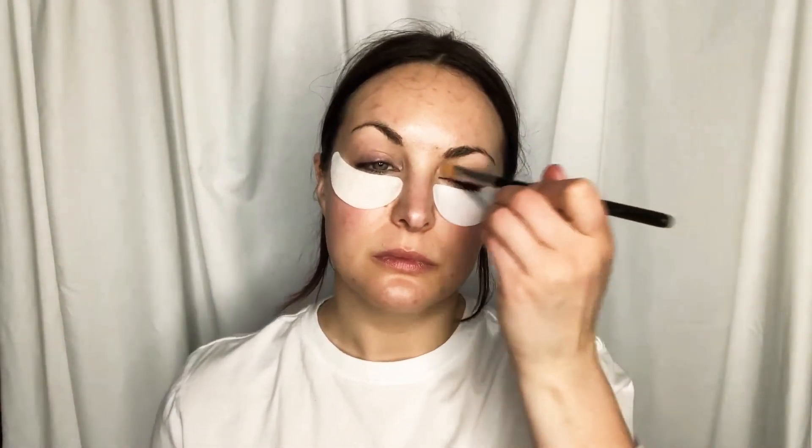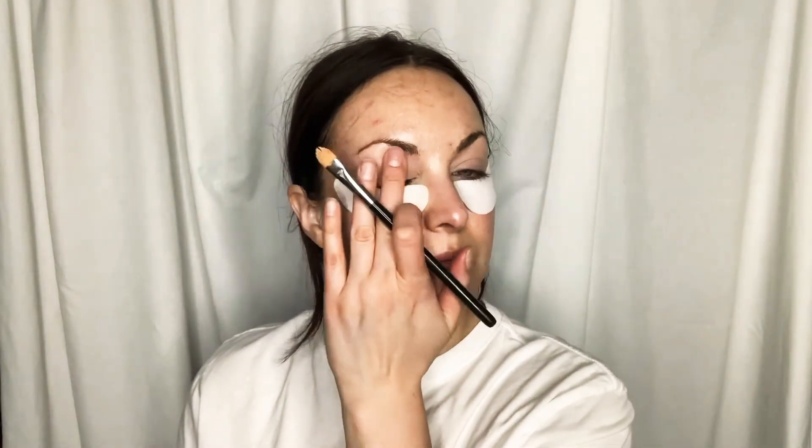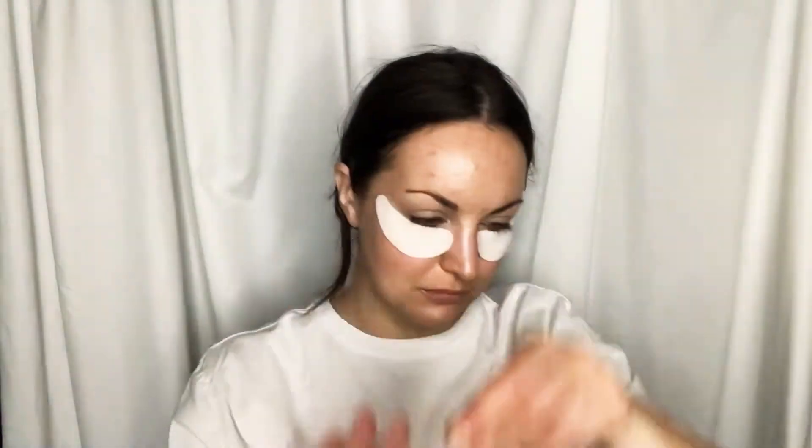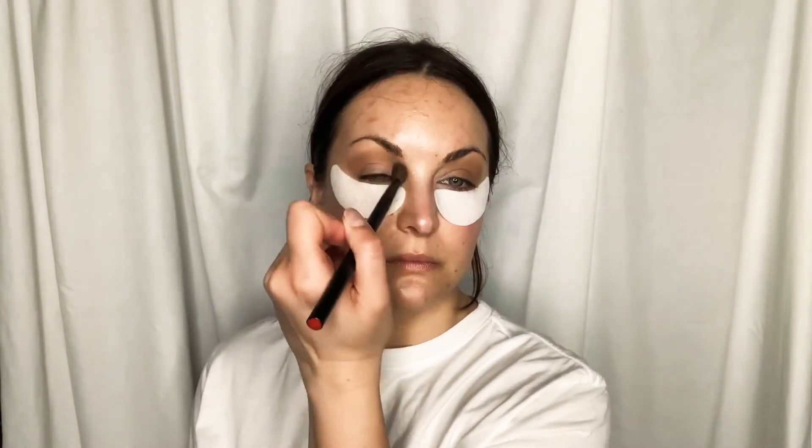We're going to prep our eyes — just ignore the background noise from my snoring puppies. Anything will do for concealer. This is a Painterly Paint Pot by MAC. I'm using the Natasha Denona Camel palette and going in with the lightest shade and a fluffy brush all over the lid, except for the inner corner and the brow.